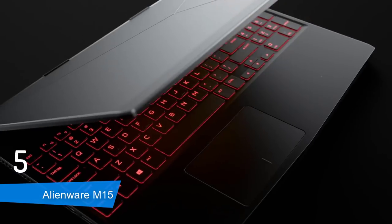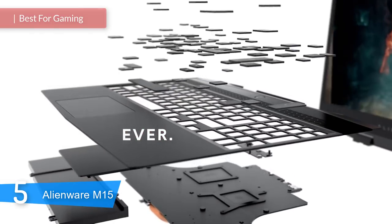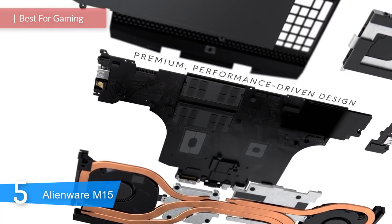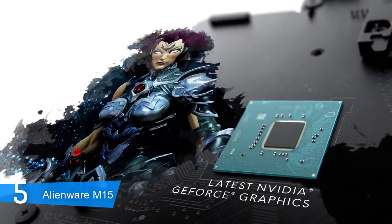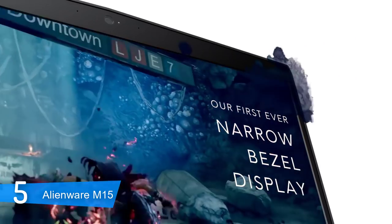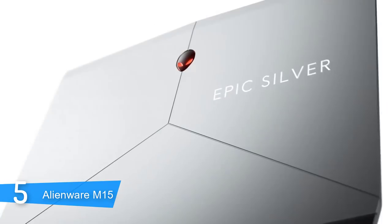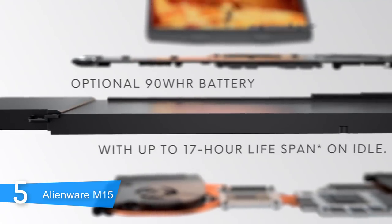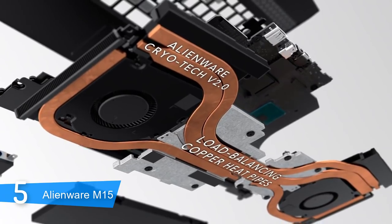At number 5, it's the Alienware M15. We are going to start our best laptops list with a gaming laptop. Alienware is a recognized brand when it comes to gaming computers and laptops. The Alienware M15 is one of their many laptops that can give every gamer what they want. Recently, the Alienware Area 51M was released and it is considered to be the best gaming laptop on the market, but I decided not to include it because it's pretty expensive.